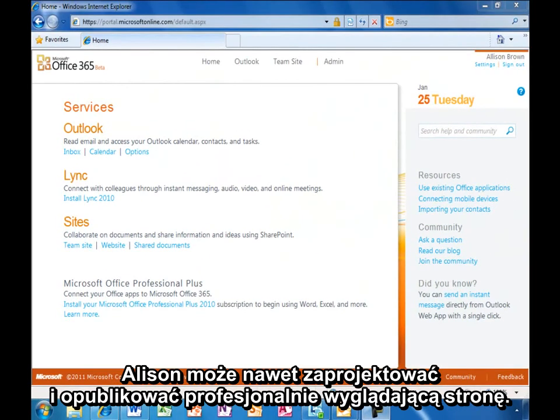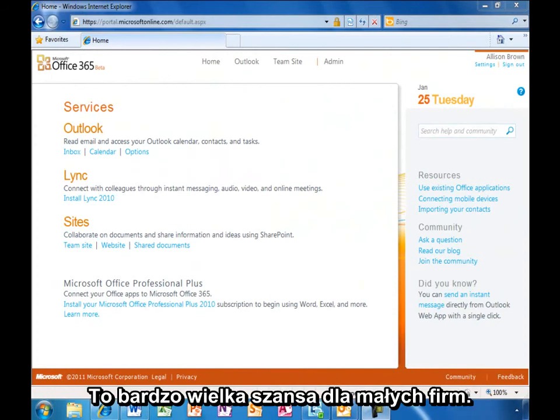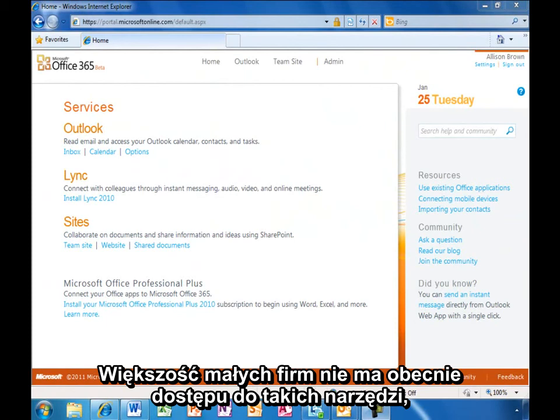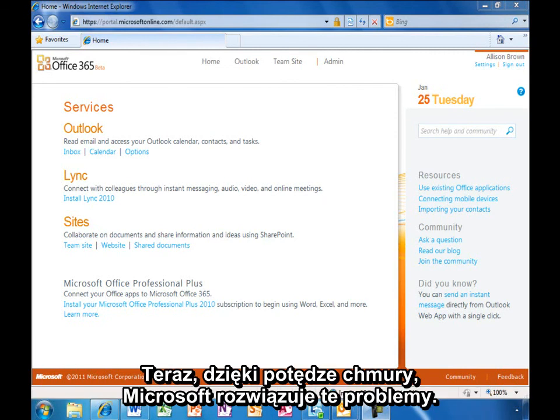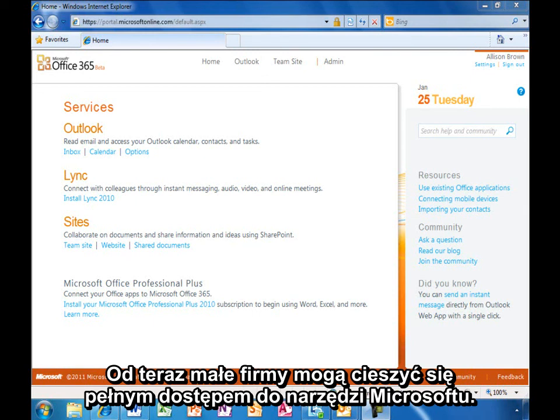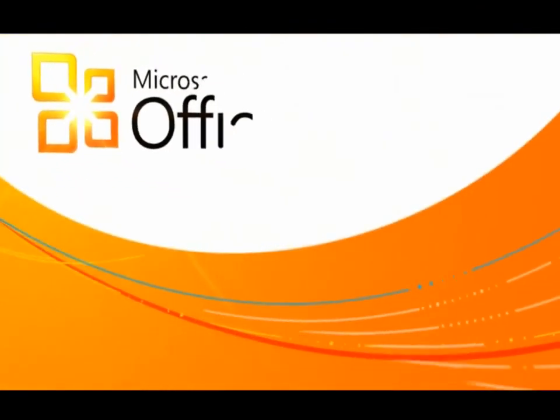Allison can even design and publish a professional-looking website for her business. It's important to recognize how powerful this is for a small business. For most small businesses today, these tools are out of reach due to their cost and complexity of deployment. Now, through the power of the cloud, Microsoft is eliminating that complexity, so small businesses can enjoy the full power of Microsoft's productivity offerings.